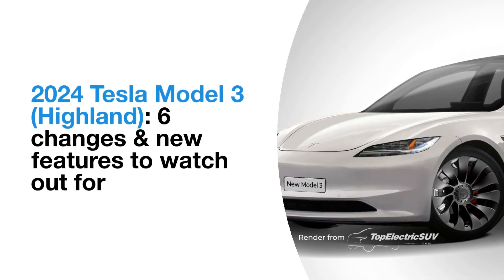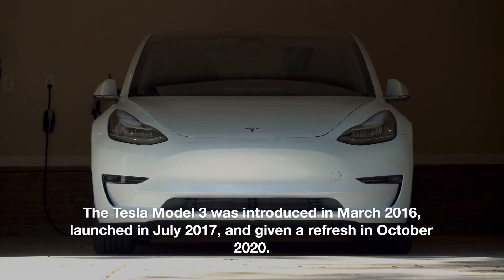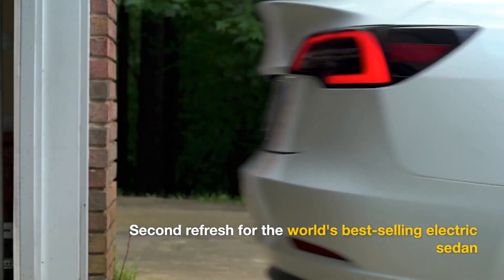The Tesla Model 3, the world's best-selling electric sedan, is 7 years old. It was given a mild refresh in 2020, but a proper facelift is reportedly coming up later this year. Here are 6 changes and new features you can expect from the new Model 3.